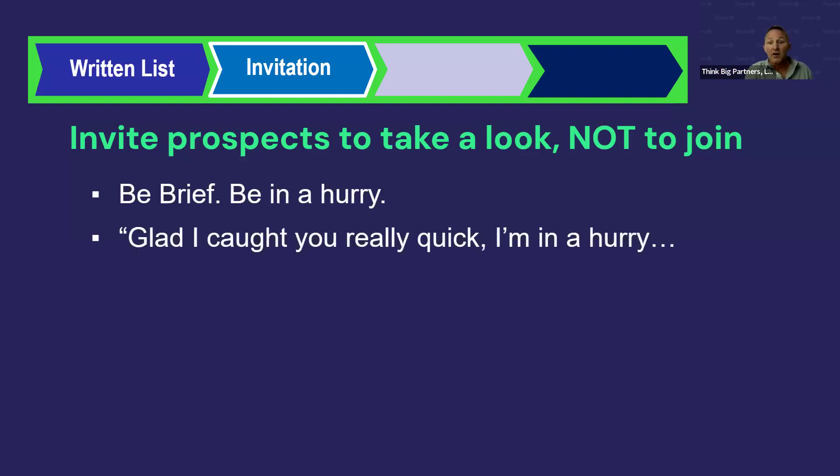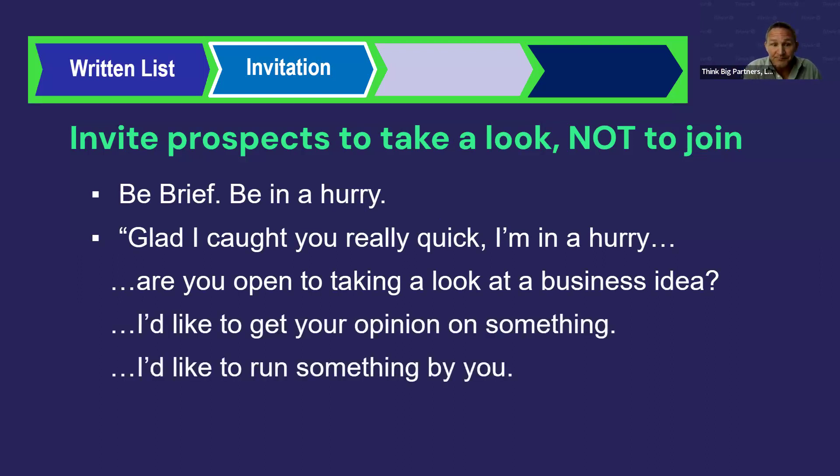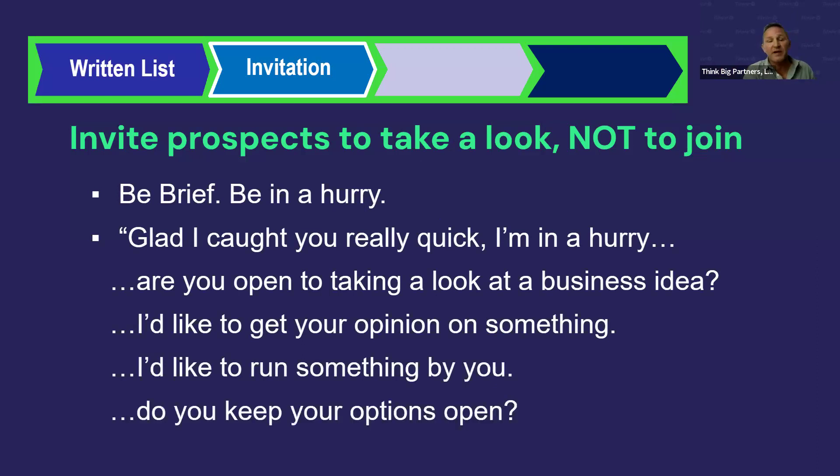You want to be brief and be in a hurry. You can ask: 'Are you open to taking a look at a business idea? I'd like to get your opinion on something,' or 'Do you keep your options open?' Always be in a hurry — you don't want to get sucked into explaining the business or going on and on. You want to let the tools do the presentation for you, so just ask a couple of simple questions.